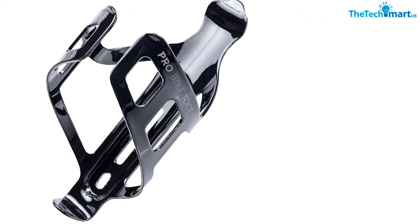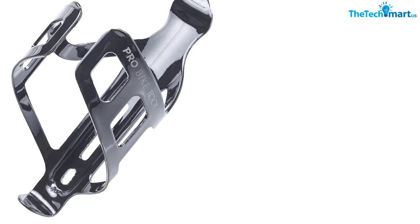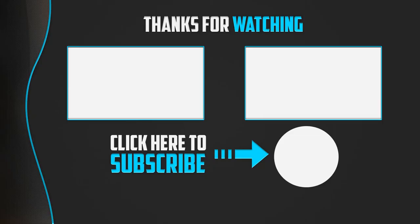Thanks for watching, guys. I hope you liked this video. If it was helpful, please make sure to like, comment, and subscribe. If you have any questions related to these products, leave a comment below and I will get back to you as soon as possible.